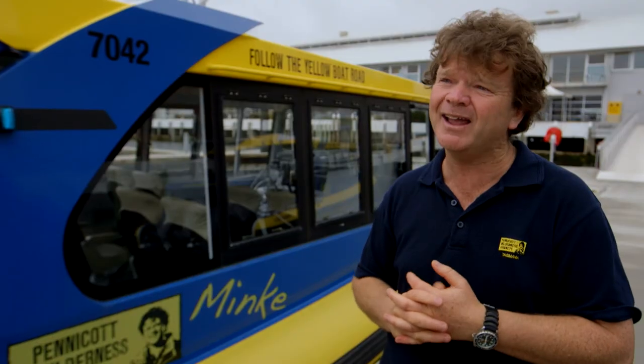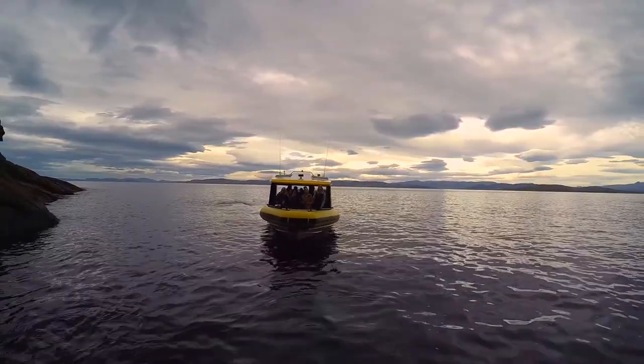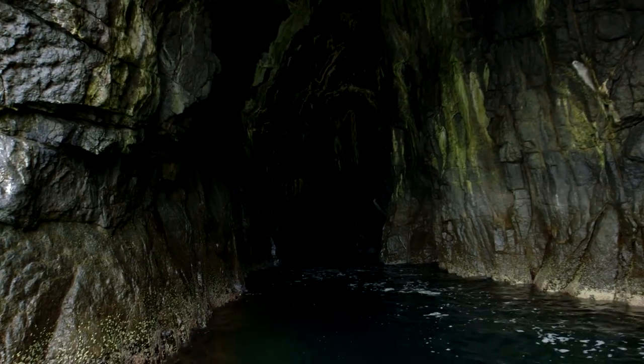We see some caves. Welcome to Betsy Island. This rock here is Jurassic Dolerite, which was formed about 165 million years ago.